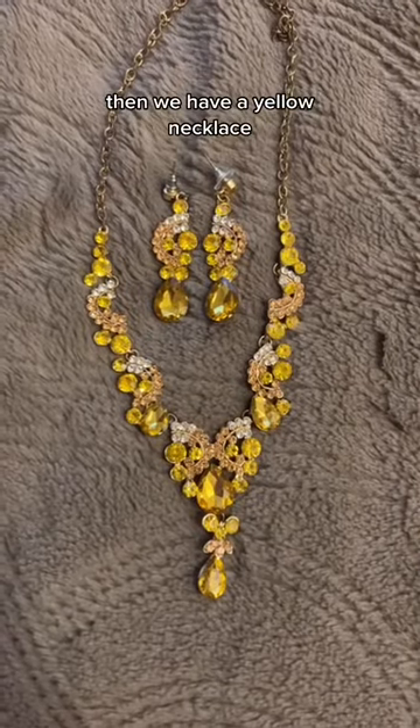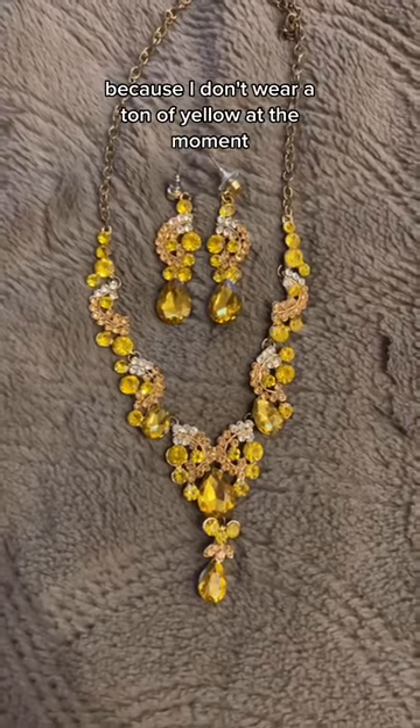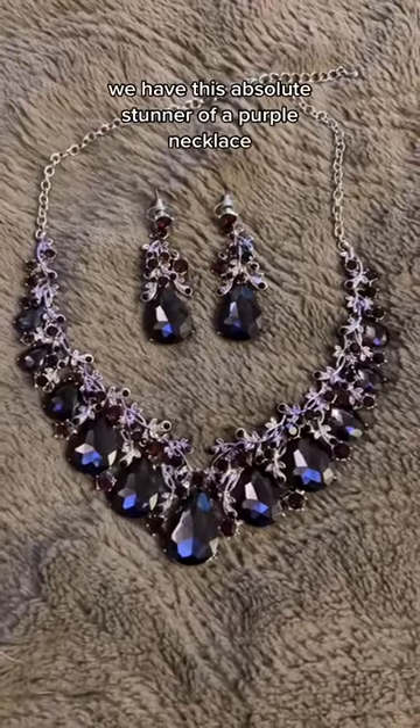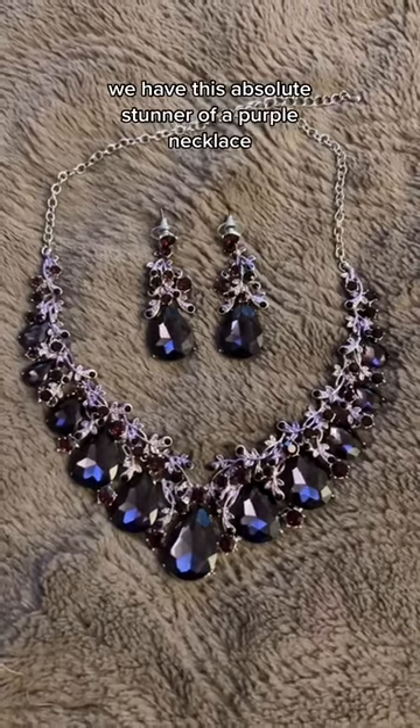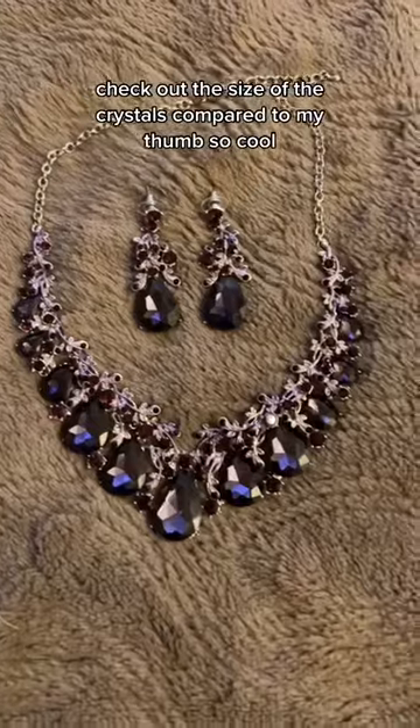Then we have a yellow necklace, which isn't super common in my videos because I don't wear a ton of yellow at the moment — I need to fix that. We have this absolute stunner of a purple necklace. Check out the size of the crystals compared to my thumb. So cool.